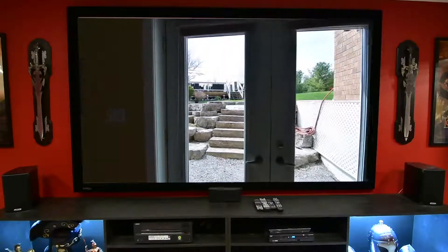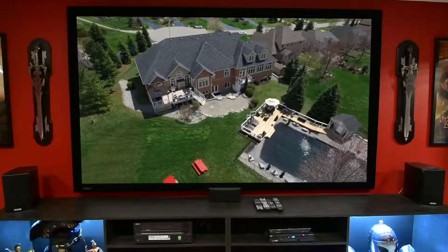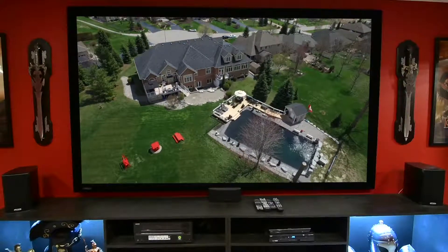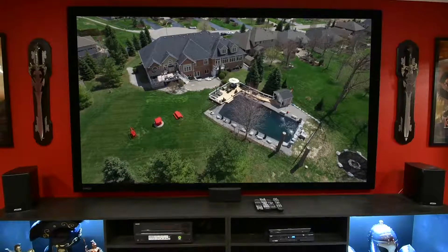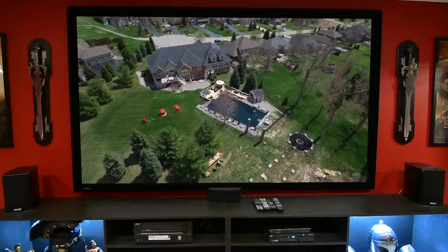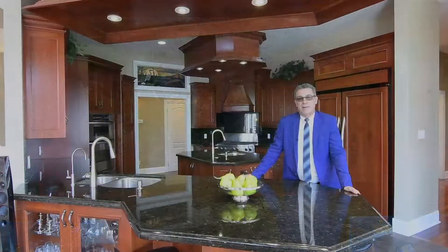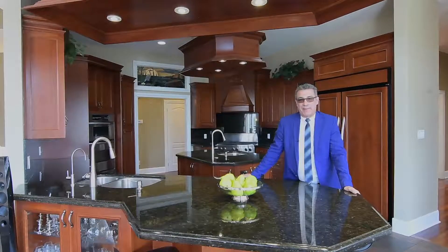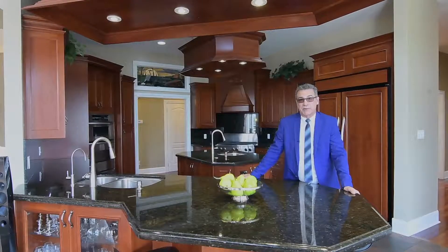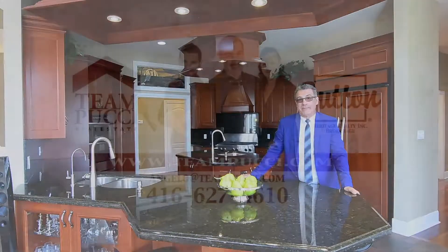Just minutes to downtown Claremont for everyday shopping essentials, and with access to highways 407 as well as the 401 via highway 412, just short drives away, 4724 Carpenter Court offers a privileged and private lifestyle within the charm of a small town setting. We hope you enjoyed the tour. It is a fabulous home, so for more information feel free to call me at 416-627-4610 to arrange your private viewing or view it online. Thank you.